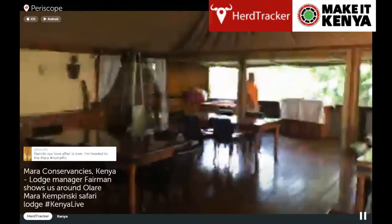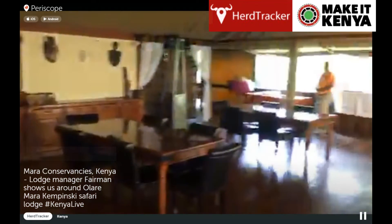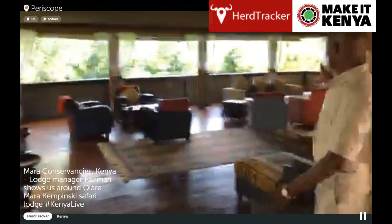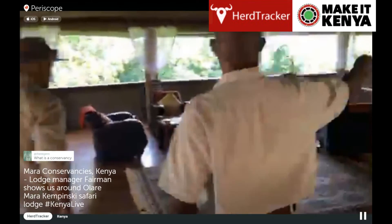John over there just served us a lovely cup of coffee — thanks, John. It wakes us up for this evening's work we need to do. This is our lounge. Nice view, and there's a nice fireplace too.